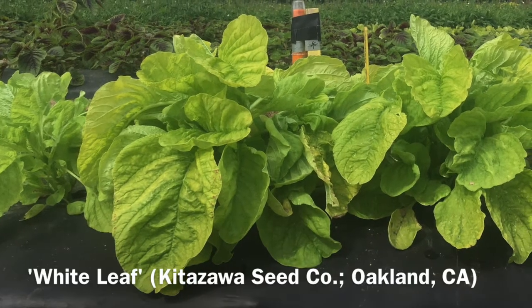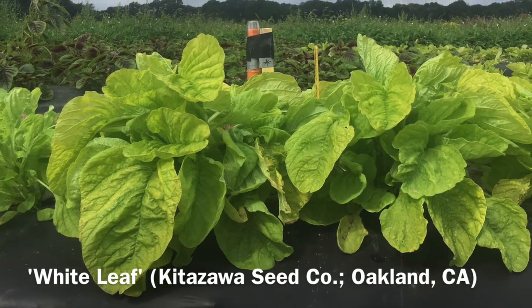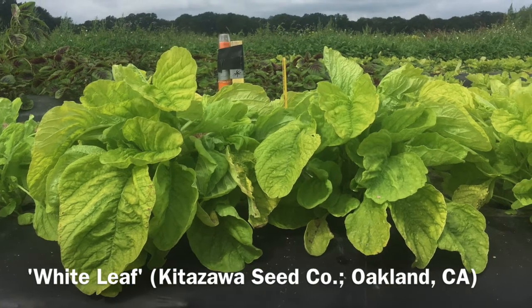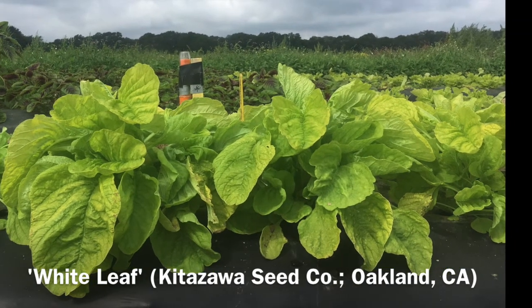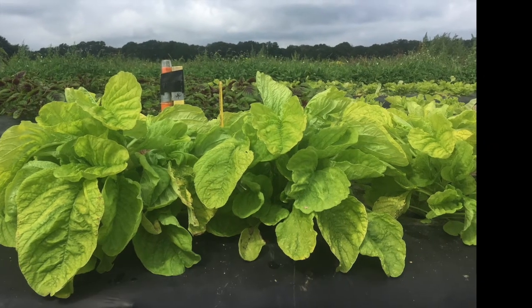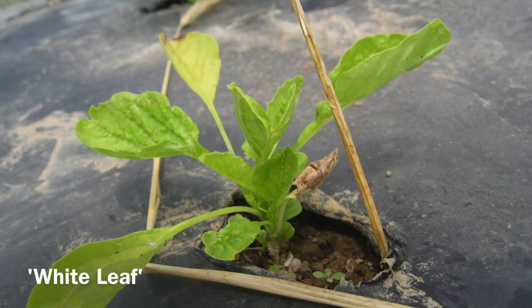Now let's look at a variety on the opposite end of the spectrum. This is a dwarf variety called white leaf — the leaves are rounded and light green. White leaf is one of the least vigorous early growers we tested, and more than 650 base-50 growing degree days was the marker for our first harvest. That meant a minimum of 21 days for first low tunnel harvest and a minimum of 28 days for first open air harvest.